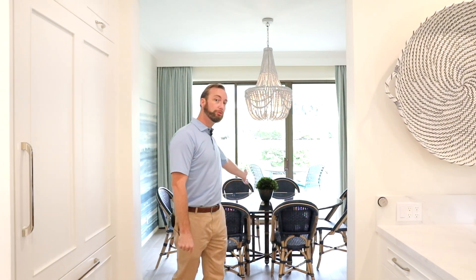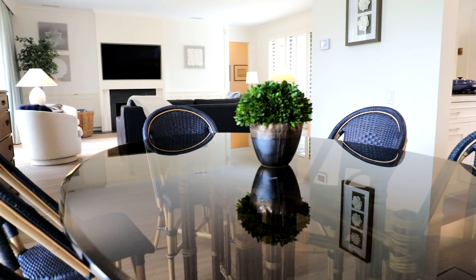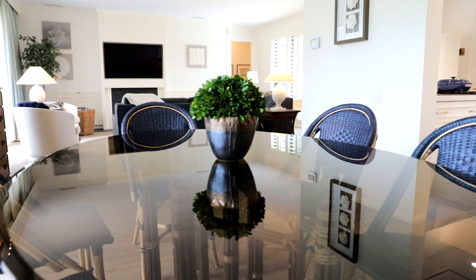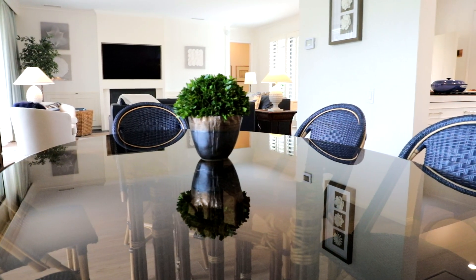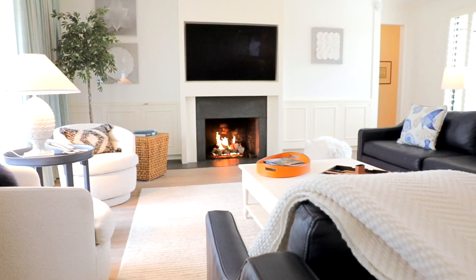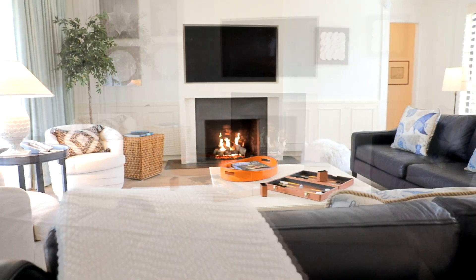We have an extremely accommodating dining room with great views of the mountains and the 10th Fairway behind us. And we walk into our well-appointed living room. We've got a gas fireplace on remote control.